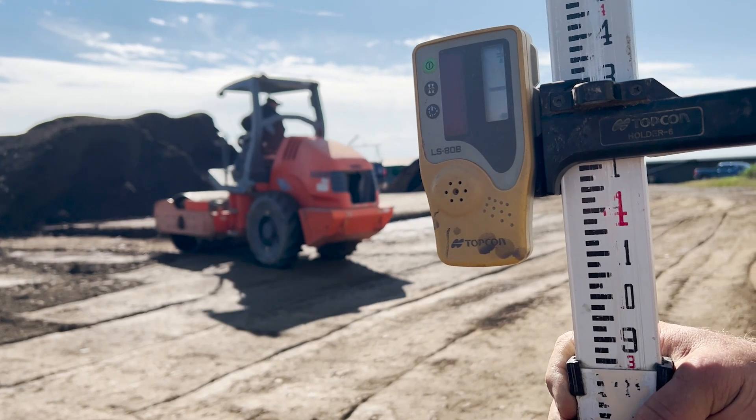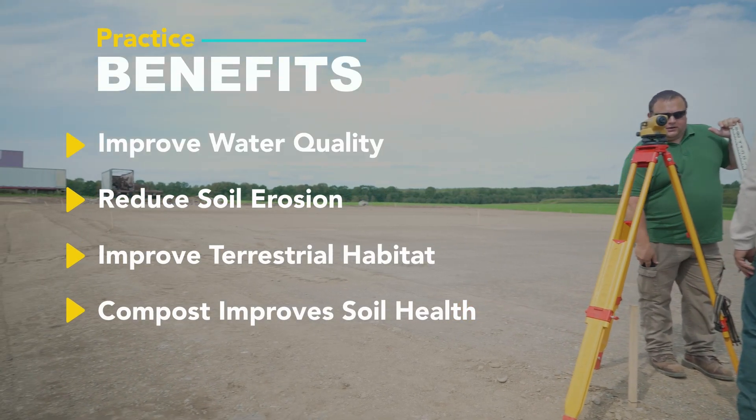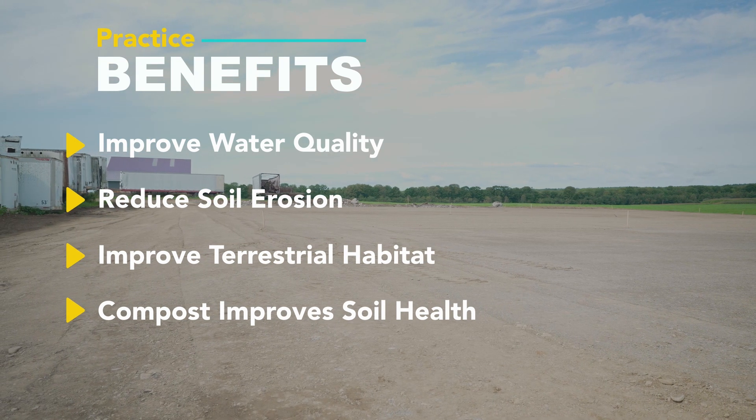We're just expanding an existing conservation system. Some of the benefits are definitely going to be improved water quality, reduced soil erosion, improved terrestrial habitat, and more importantly, soil health.